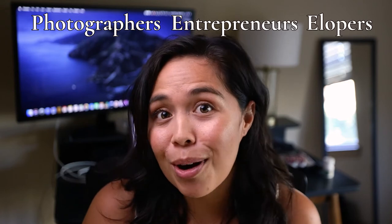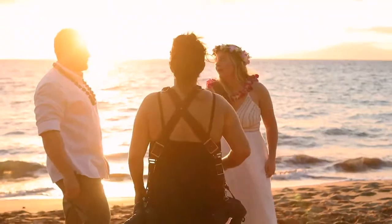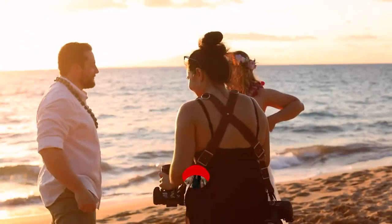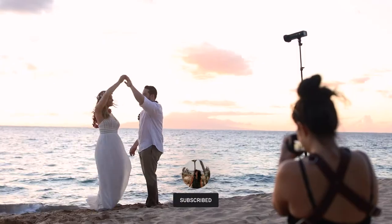Welcome back to my channel, the number one space for new photographers, entrepreneurs, and couples who are looking to elope. My name is Maria with Maria Thill Photography. I'm a professional destination elopement photographer and business educator based in Maui and Austin, but I also travel the globe capturing destination elopements in some of the most epic locations. I put together the list of the top 10 things that I bring that anybody could pack on their next destination elopement.